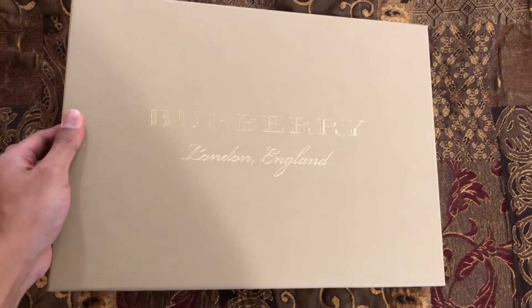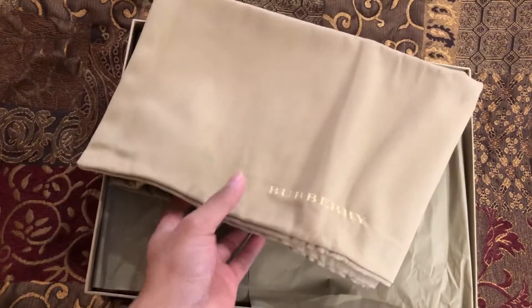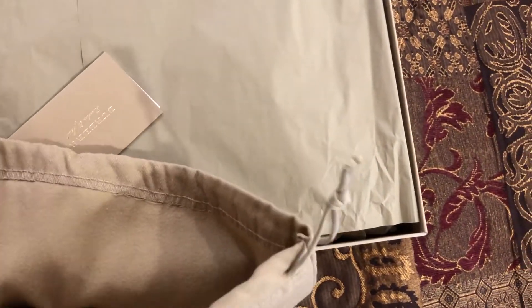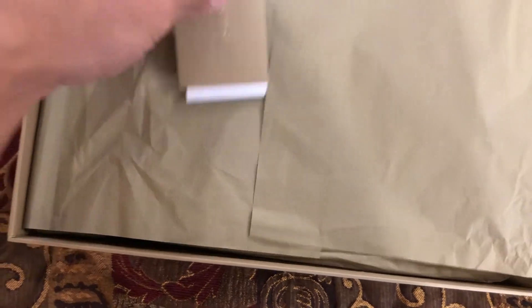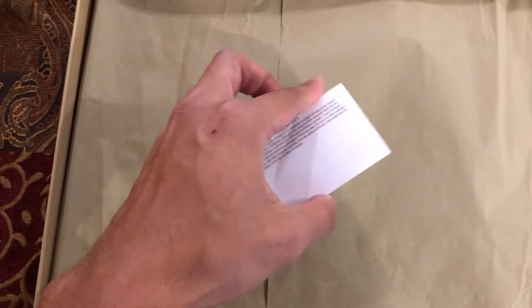Let's open this up. You get a dust bag — it has the Burberry logo and a drawstring. Inside, it appears to be a cotton-style material. There's also what looks like a booklet with images — I'm not quite sure what it is. Looks really good in there.